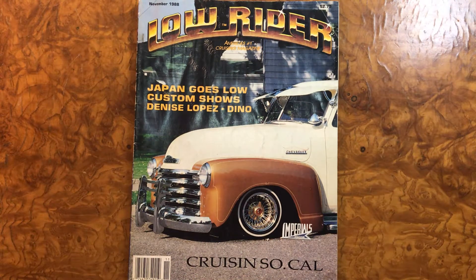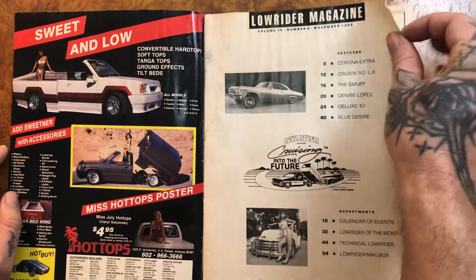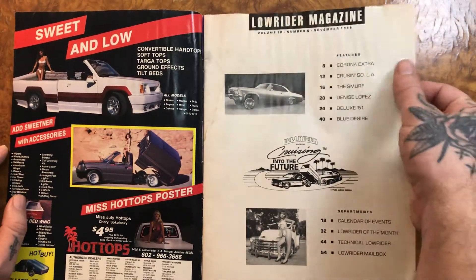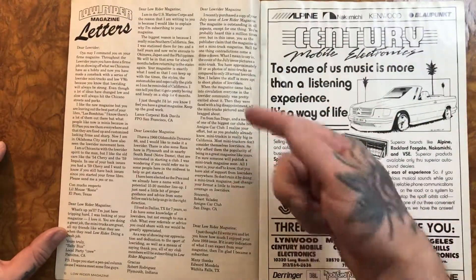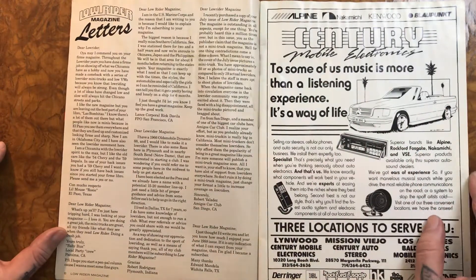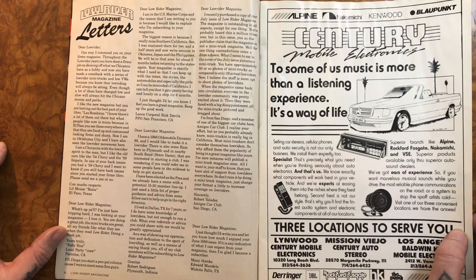Welcome back friends and family. Today we have a Lowrider Magazine from November 1988. On the cover we have a 1950-51 Chevy truck, and what gets me excited is 'Japan Goes Low,' so we'll probably see some of Japan's first lowriders because I think they started in the mid-80s with the whole lowrider scene over there. Let's get started. By the way, I bought this like this — it has some water damage or something, but who cares. Let me know if you want me to read the love lines too, sometimes they're pretty interesting or amusing, and it's cool to see what was going on during those times.